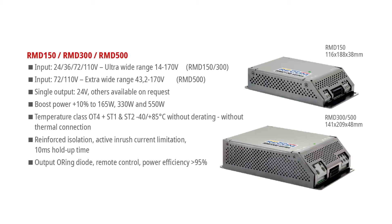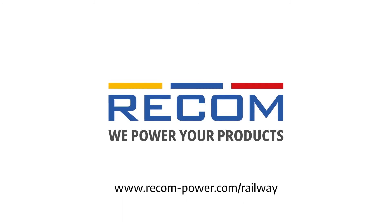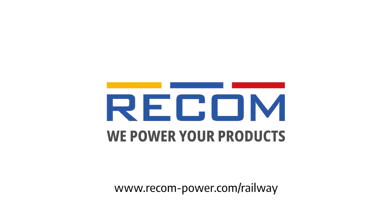To learn more about railway applications and Recom's full range of products, visit www.recom-power.com/railway.